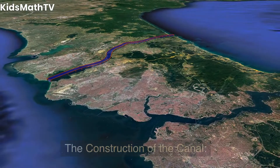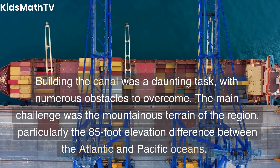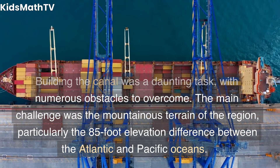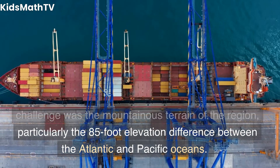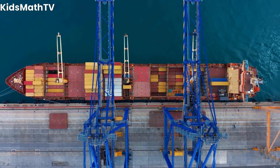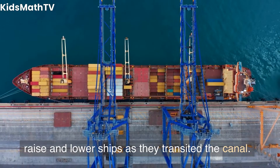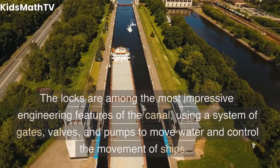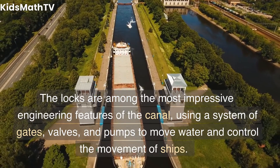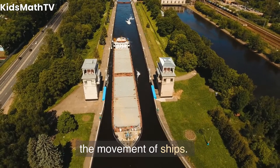Building the canal was a daunting task, with numerous obstacles to overcome. The main challenge was the mountainous terrain of the region, particularly the 85-foot elevation difference between the Atlantic and Pacific Oceans. This required the construction of a series of locks to raise and lower ships as they transited the canal. The locks are among the most impressive engineering features of the canal, using a system of gates, valves, and pumps to move water and control the movement of ships.